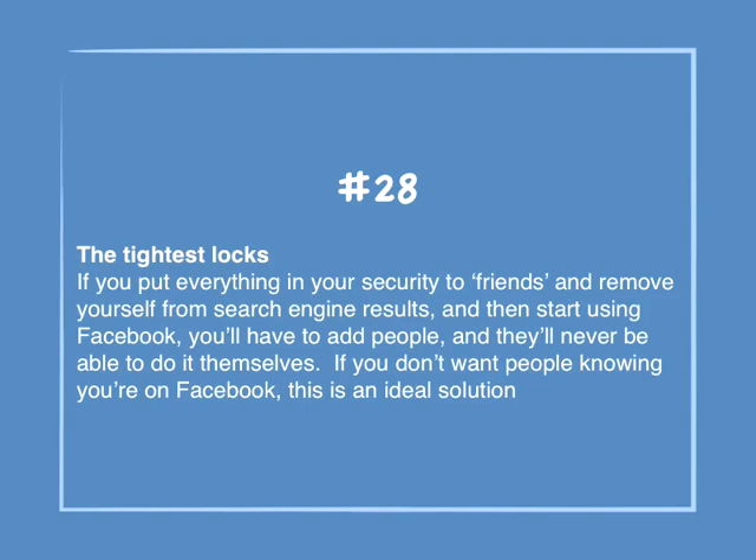Number 28: The tightest locks. If you put everything in your security to friends only and remove yourself from search engine results, and then start using Facebook, you'll have to add people and they'll never be able to do it themselves. If you don't want people knowing you're on Facebook, this is an ideal situation.